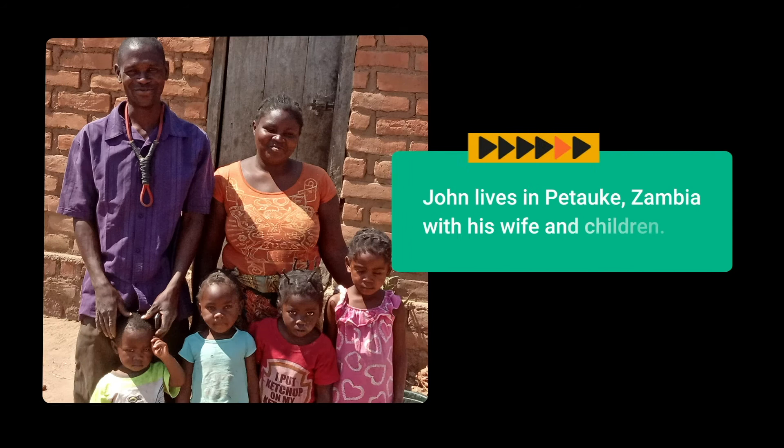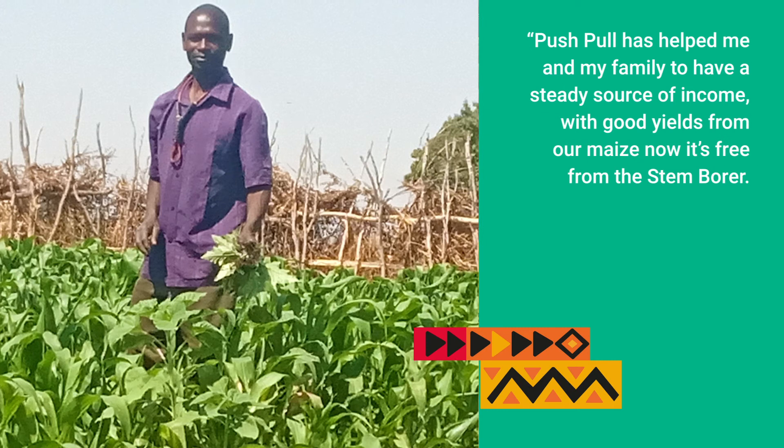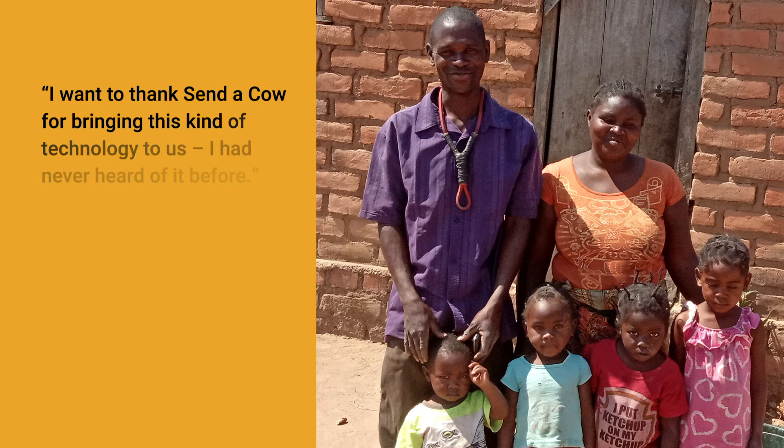John lives in Petark, Zambia, with his wife and children. He began practicing push-pull in 2018, and his maize harvests have greatly improved. He says: 'Push-pull has helped me and my family to have a steady source of income, with good yields from our maize, now it's free from the stem borer. The soil has improved, and I've started feeding my goats with desmodium. I want to thank Sender Cow for bringing this kind of technology to us. I had never heard of it before.' John plans to use his increased income to send his small children to school and reinvest in his farm.